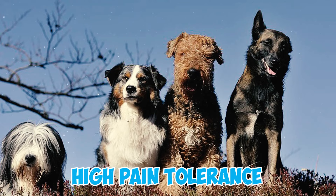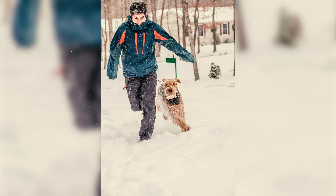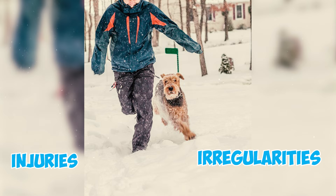Airedales have a high pain tolerance and a stoic nature, making it difficult to notice signs of distress in them. Owners should stay vigilant and monitor their pet's behavior for any injuries or irregularities.